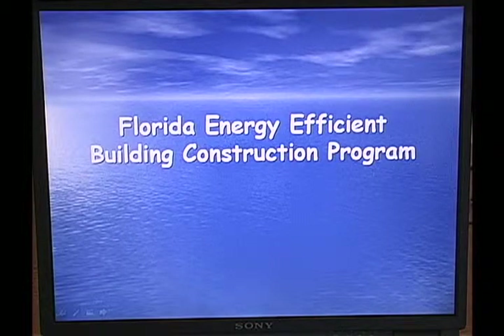Welcome back. This is the last section of the contractor's exam prep class — Florida Energy Efficient Building Construction Design. There are not a lot of questions on the exam from it. You can expect to see 8 to 10 questions, but it's good information.